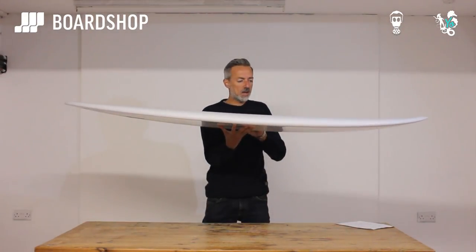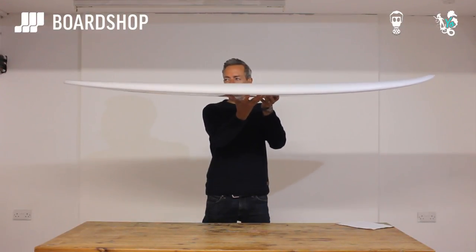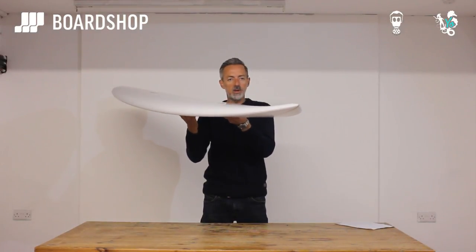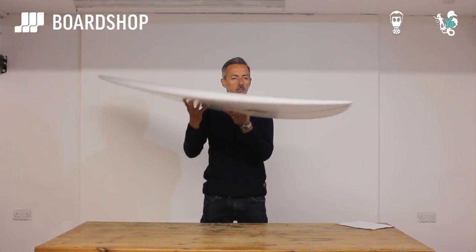This is a 6.6, 38 litres. You can see plenty of volume running through the middle of the board, into the tail and up to the nose - a little beak on the nose to smuggle a little bit more volume in there for paddling without compromising performance.